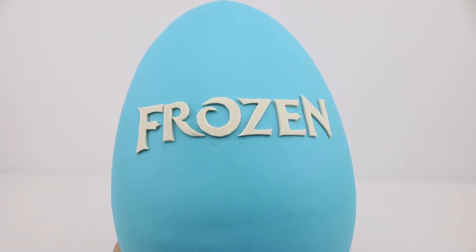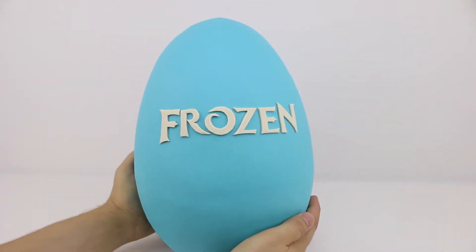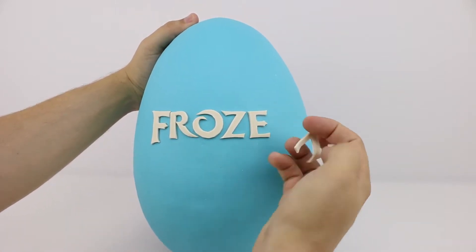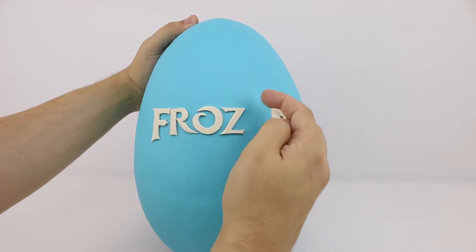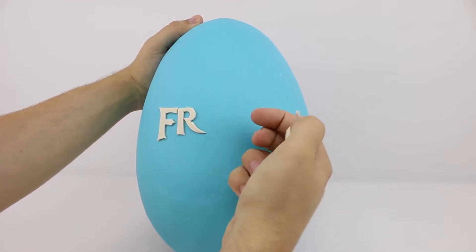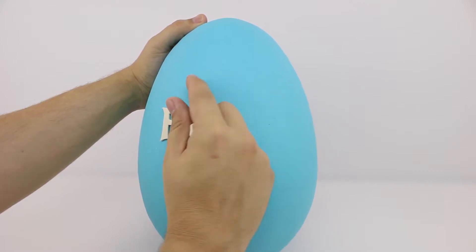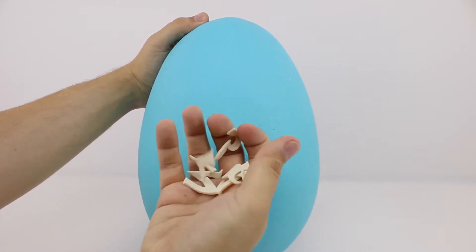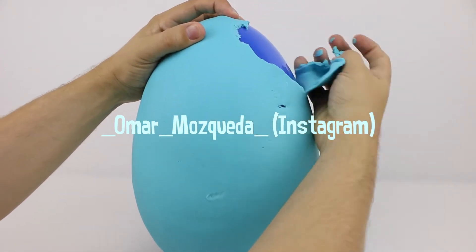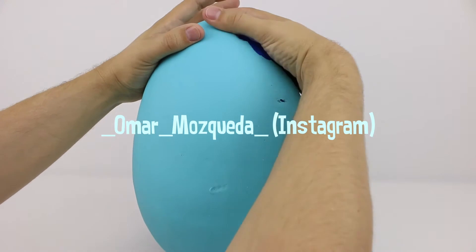If you've been following Harry's Toy Box on social media, you'll know that we've been giving our followers the chance to be part of our channel by getting a shout out. All they had to do was guess exactly how many surprises we fit inside this egg. And we only had one correct guess this time. So our shout out today is to Omar Mosquera, who follows us on Instagram. Thanks for following us, Omar. I hope I pronounced your name correctly.